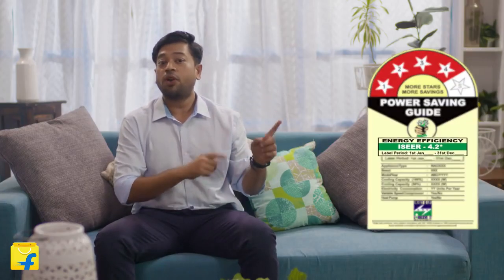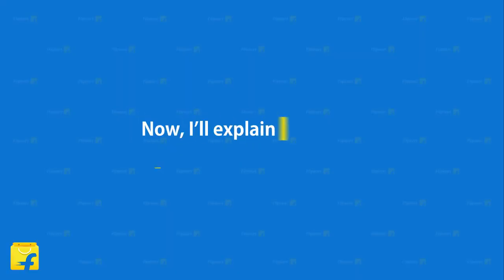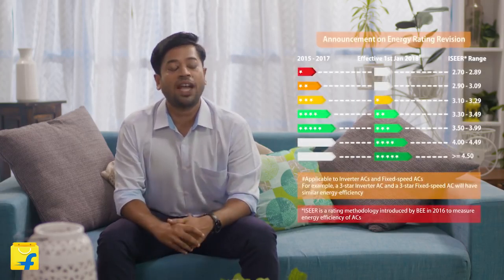Confused about star rating and ISEER? Each star rating value corresponds to a range of ISEER values. To introduce more energy efficient products in the market, the BEE has redefined the star rating values effective 1st January 2018. With this change, the standards of ISEER values have increased from 4 to higher than 4.5 now.